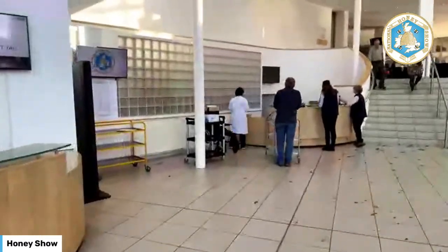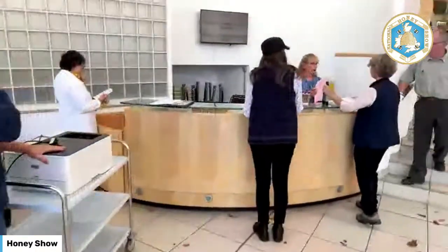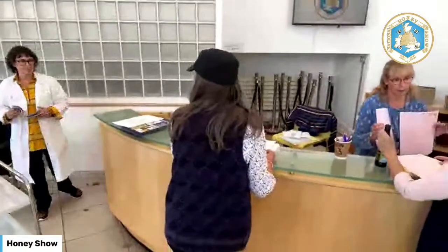The first thing we'll come up to is our check-in desks. If you come tomorrow, this is where you can get a ticket. If you haven't got a ticket already, you can get one here on the day. So do please come along.